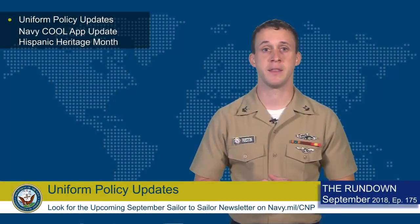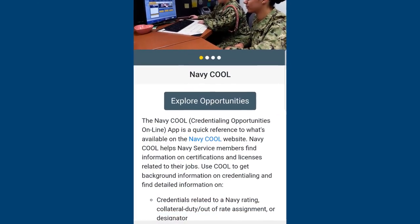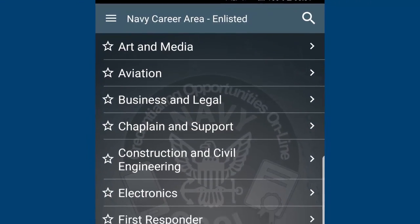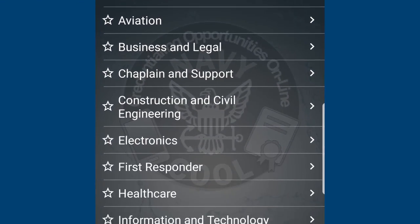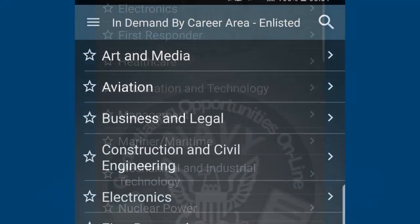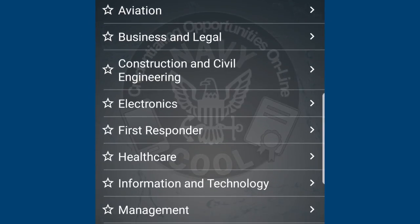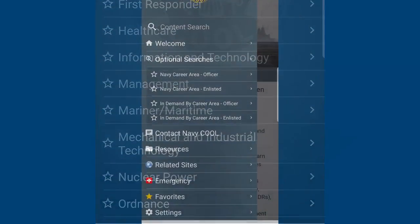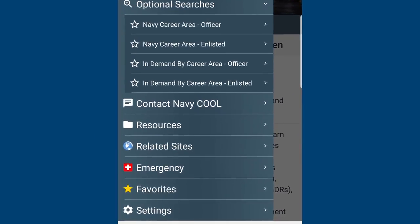The Navy has updated the Navy Credentialing Opportunities Online, or Navy Cool, mobile app. The update provides a new, completely redesigned user experience with quicker load times and new enhanced features, including optional searches of Navy Career Areas, which allows the user to find a Navy rating or designator related to major occupational areas, and an in-demand by career area search, which allows the user to find what civilian certifications and licenses are in high demand in civilian occupational areas.